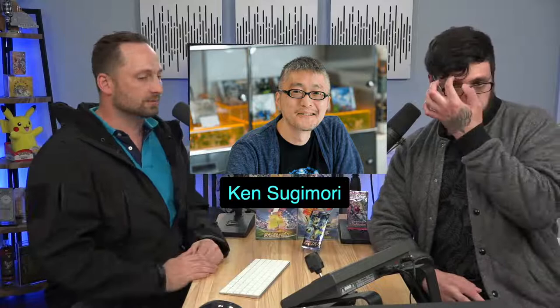For those of you watching live — welcome! For those watching on the replay — amazing. What is up, Nick? Hey, it's Jay. Thank you so much for checking us out.